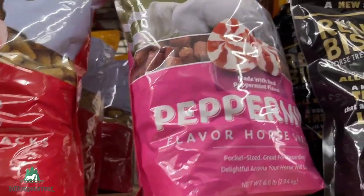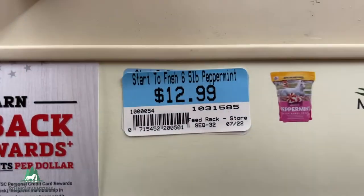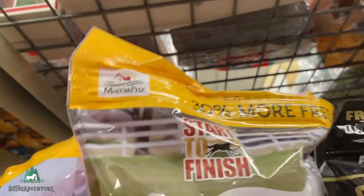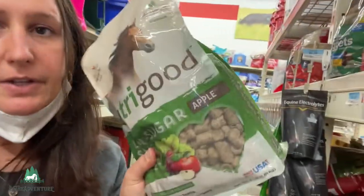So this one right here is peppermint flavor. It's a pretty huge bag and it's $12.99. And they're this big. I wonder if I should try these — the bonus bag, I like that. Decisions, decisions. I don't know, but for sure I'm definitely going to get this one.